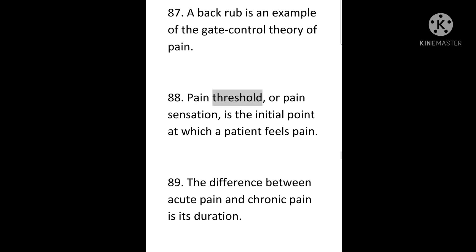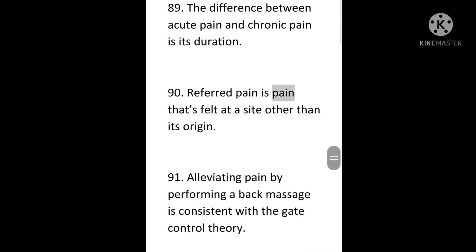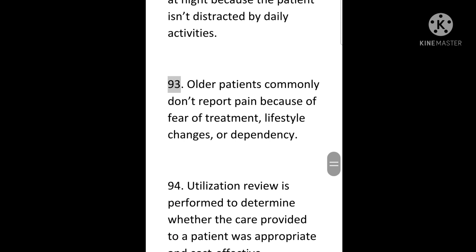88. Pain threshold, or pain sensation, is the initial point at which a patient feels pain. 89. The difference between acute pain and chronic pain is its duration. 90. Referred pain is pain that's felt at a site other than its origin. 91. Alleviating pain by performing a back massage is consistent with the gate control theory. 92. Pain seems more intense at night because the patient isn't distracted by daily activities. 93. Older patients commonly don't report pain because of fear of treatment, lifestyle changes, or dependency.